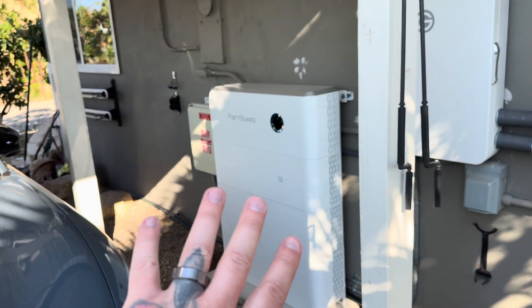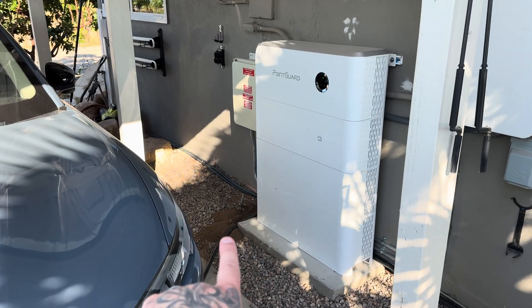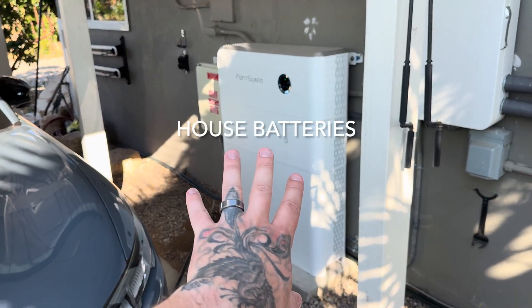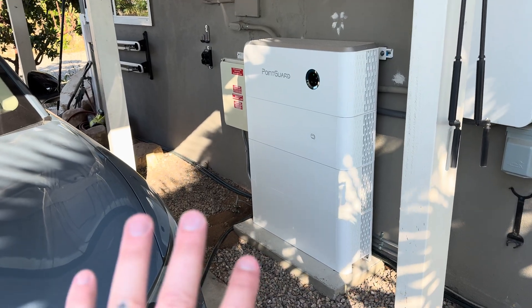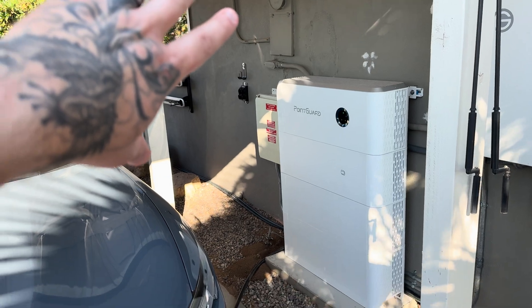I've been painting and doing projects with my kids, so excuse the attire. I've got the Point Guard system over here — it's been running both my cars. The solar has charged the batteries up fully every day so far, and uses maybe 50 to 70 percent to run the whole house overnight, depending on how much I use the AC.